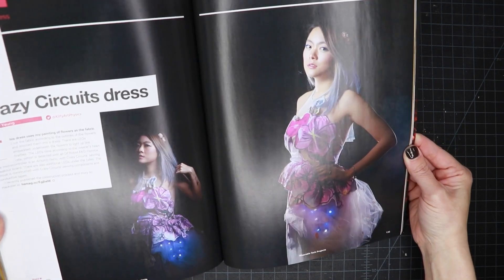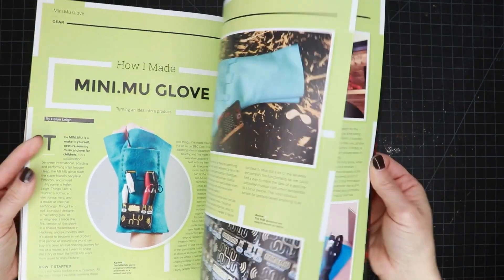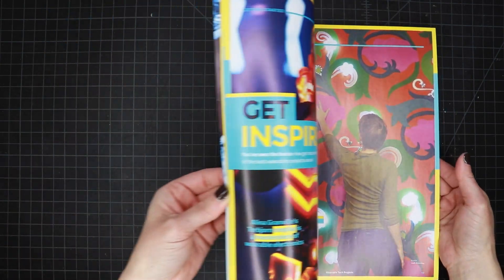There's also really inspiring work by other wearable tech artists — it's not just me in here. There's also Kitty Young, Helen Lee, Angela Sheehan, and Alina Granville, who's an amazing cosplayer — her Torbjorn costume is in here. It's super inspiring to see all these different people working in wearable tech in their own different ways. There's a lot to dig into in this book and it's a great place to start if you're interested in trying your hand at wearable tech.